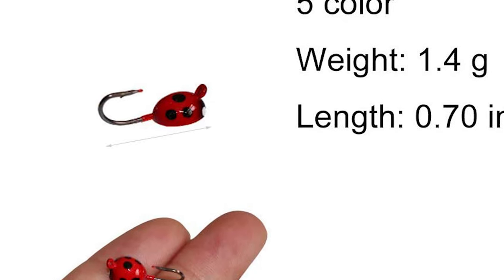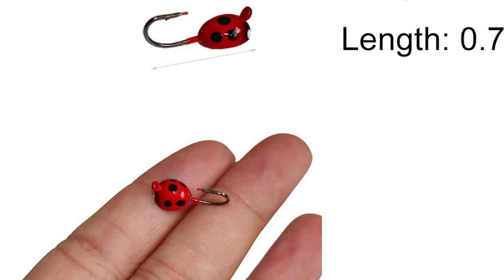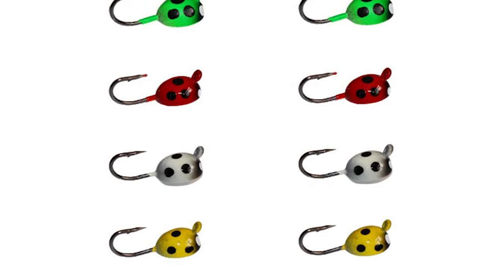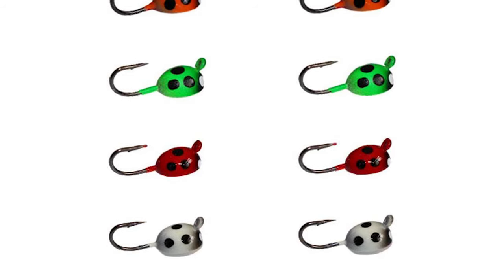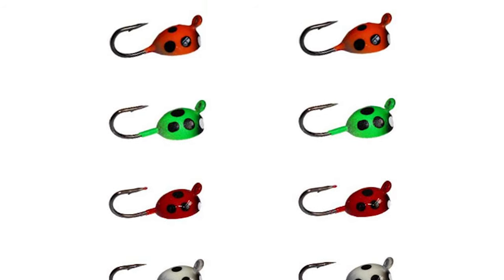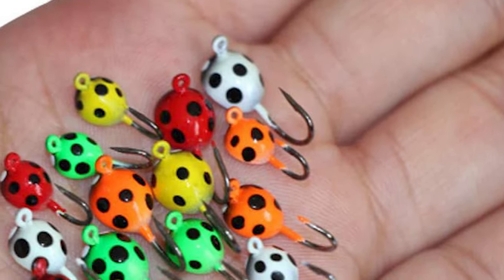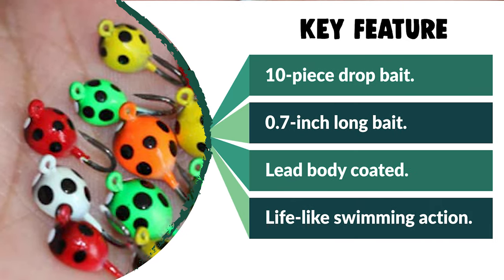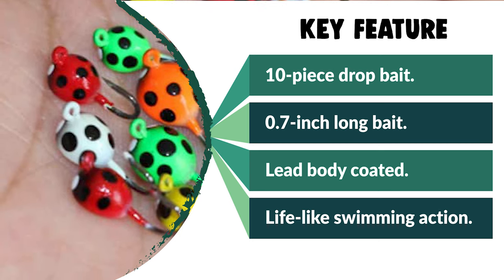They are made of durable lead material. The body is coated with a vivid pattern — more realistic and able to reflect light from all angles. It also has a lifelike swimming action effective in freshwater and saltwater. It makes a great gift for loved ones who enjoy camping, hunting, hiking, fishing, or backpacking. It is suitable for crappies, sunfish, panfish, walleyes, bass, perch, and bluegills.